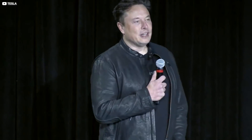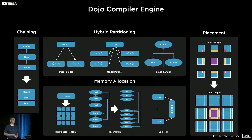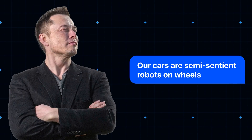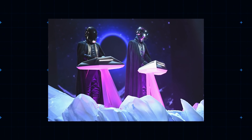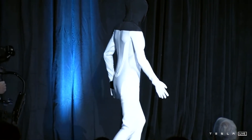Musk's brainwave, at the climax of a dry presentation heavy on technobabble, was to suggest the Dojo system — the fastest AI training machine in the world by his reckoning — could do much cooler stuff than drive you to work. "Our cars are semi-sentient robots on wheels," Musk told the hushed AI Day event. "So it kind of makes sense to put that onto a humanoid form." The off-brand Daft Punk tribute act Musk shared the stage with that day isn't actually a real robot — it was a man in a suit doing a little dance.